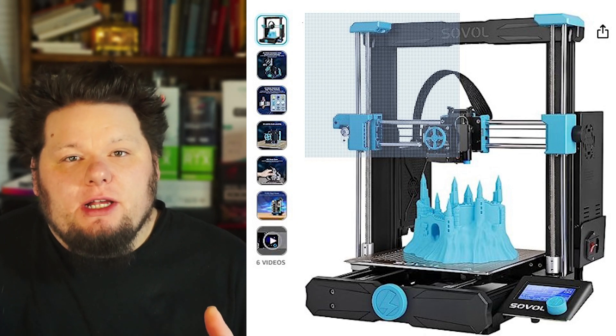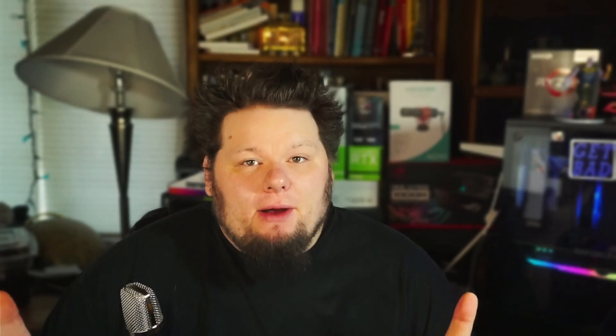I recently got into 3D printing. I bought a Sovol SV06 3D printer because it has auto-leveling bed, spring steel plate, an all-metal hot end, and a direct drive extruder — not a Bowden-style tube-fed setup. I've been watching 3D printing for a couple of years now.